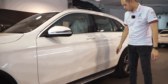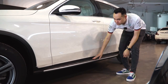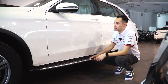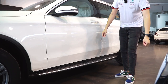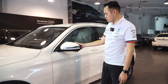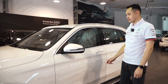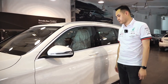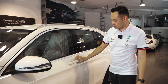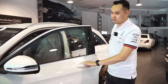Bên hông xe có thể dễ dàng nhận thấy đặc trưng của dòng GLC, đó là những bậc lên xuống bằng hợp kim, rất chắc chắn, giúp cho những chị em phụ nữ có thể bước lên xe một cách dễ dàng. Đi lên phía trên là cụm gương chiếu hậu tích hợp signal LED, ngoài ra được trang bị mặt gương chống chói tự động. Vì là phiên bản thấp nhất nên chúng ta sẽ không có hệ thống chìa khóa thông minh TLS GO mở cửa mà không cần chìa khóa.